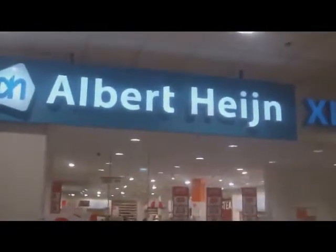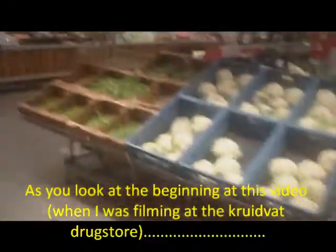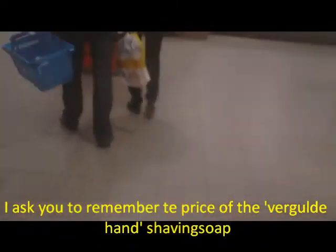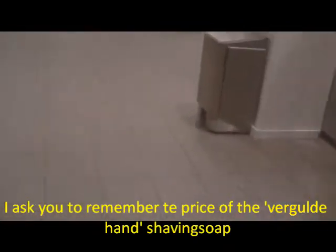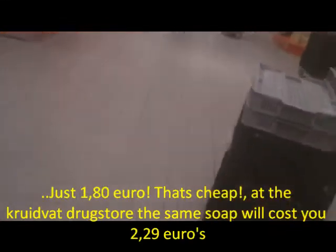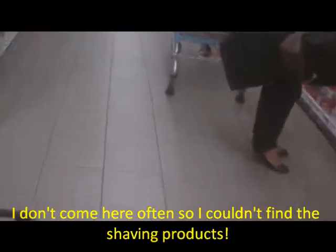Wherever you are in the Netherlands, you will see this brand of the Gilded Hand everywhere. This is a grocery store - the supermarket Albert Heijn. They also sell the Gilded Hand shaving soap, but here in the supermarkets they are a lot cheaper. The same can of Gilded Hand shaving soap costs 1 euro 80 cents here. In the drugstore, those cans of Gilded Hand shaving soap are a bit more expensive - about 2 euro 40 cents.